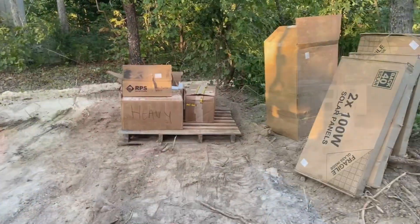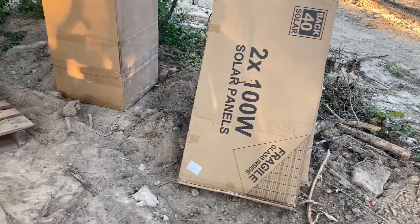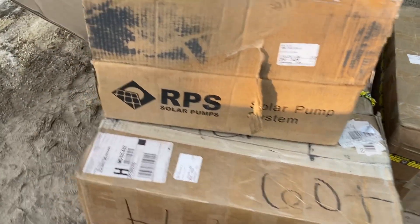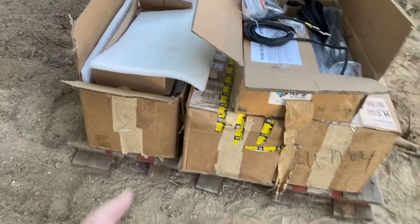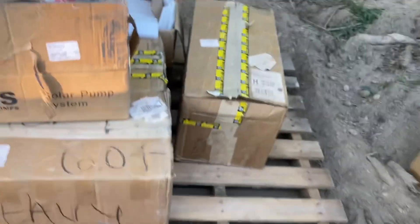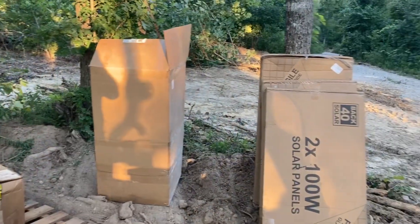Welcome back to Brambleberry. It's a beautiful Thursday evening and we just had some goodies dropped off. You probably know what those are — solar panels — but this is a solar well pump and all the goodies that go with it. Those big boxes that say 'heavy' on them are the batteries for this. There are several batteries to power this thing, and then these are all the panels.